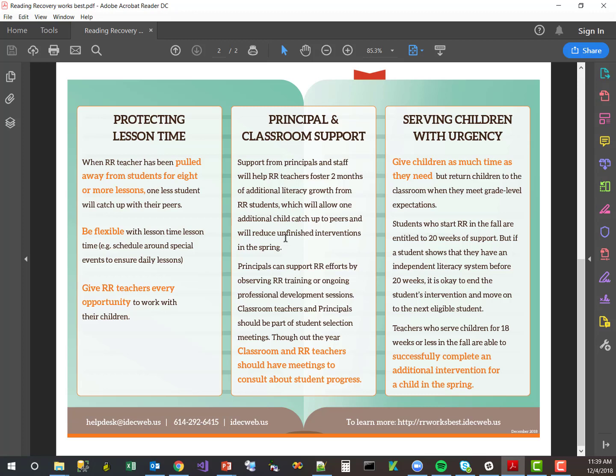That additional support allows one additional child to catch up to their peers and helps reduce unfinished interventions in the spring. Finally, we talk about serving children with a sense of urgency.